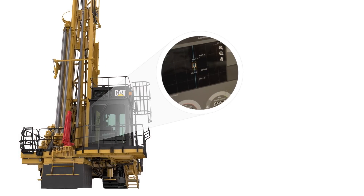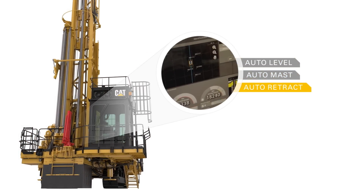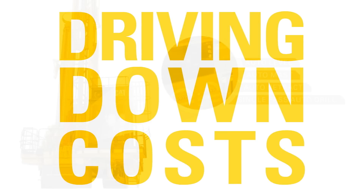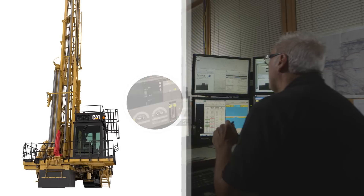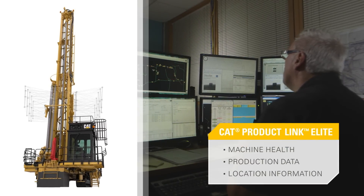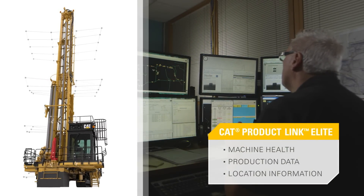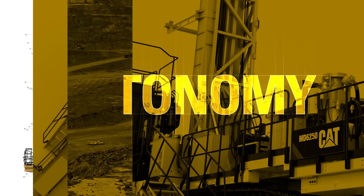Auto Drill Assist automates parts of the drilling cycle, increasing the accuracy and efficiency of your drilling and driving down costs. And with Cat Product Link Elite, the MD-6250 can provide health, production and location information to the office in real time, helping you better manage your equipment.